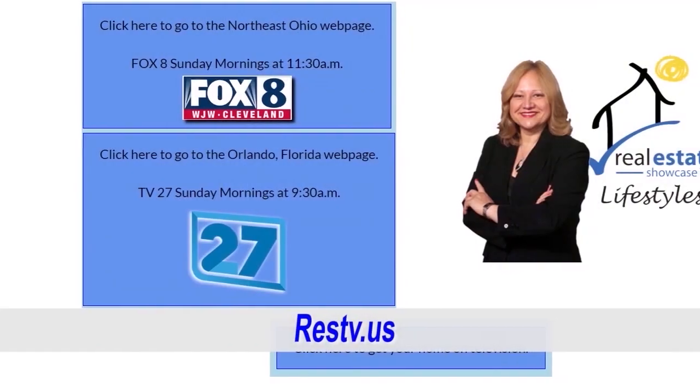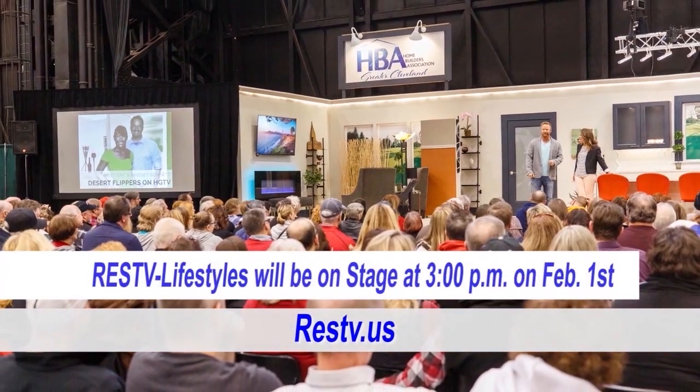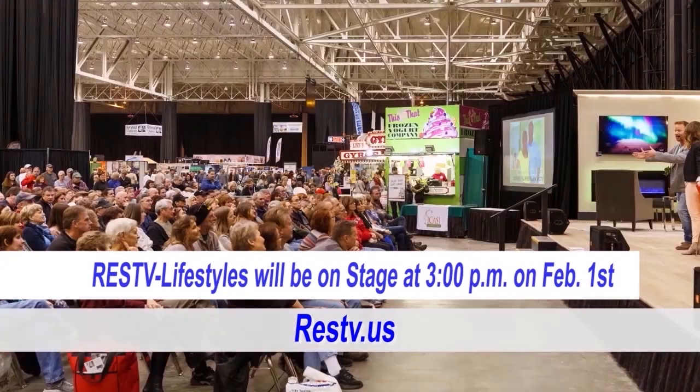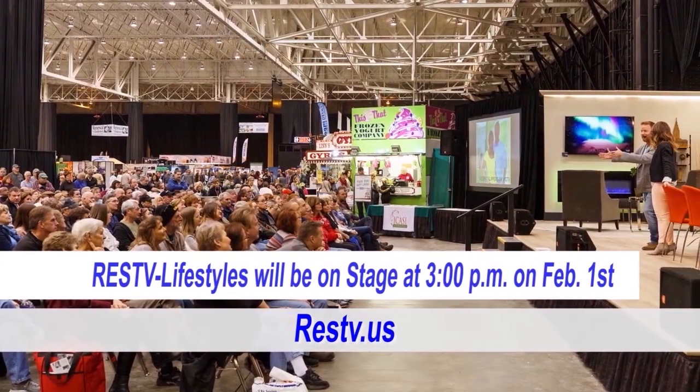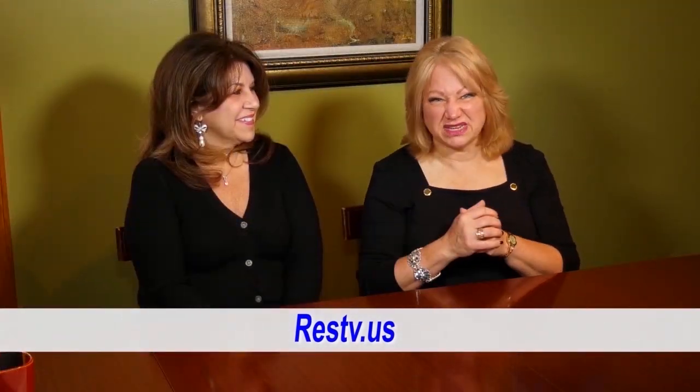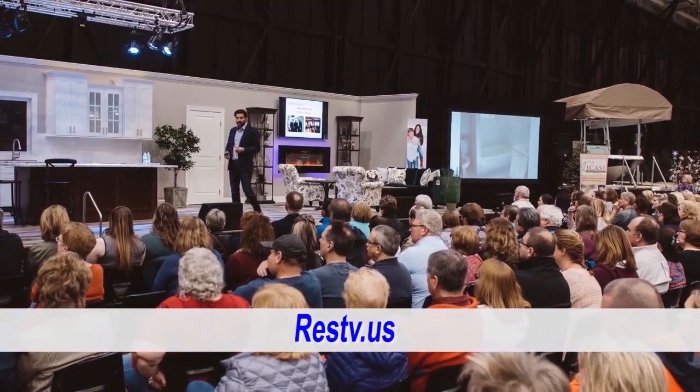Hope you liked this show. If you want to see it again, go to our website. Again, the Great Big Home and Garden Show — we're going to be on stage at 3 o'clock on February 1st. Come join us, it's going to be fun. We're going to have questions and answers from the best realtors — just a whole nice, fun show. Some giveaways, too. So come join us. Until next week, I'm Brenda Love and Rosanna. Spread love. Bye-bye.